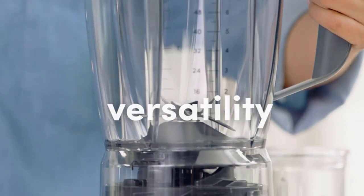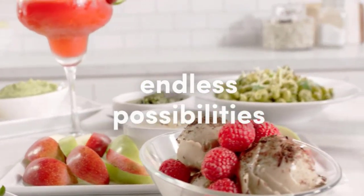However, the blades can be challenging to clean, and the blender can be quite noisy when in use.